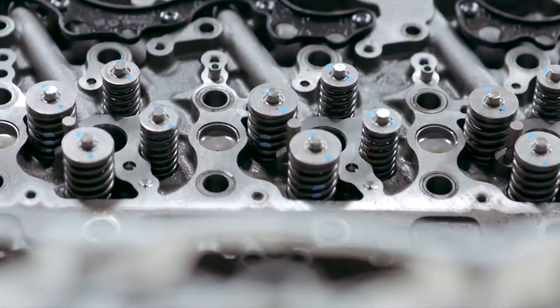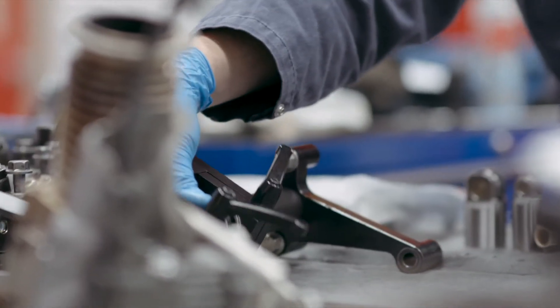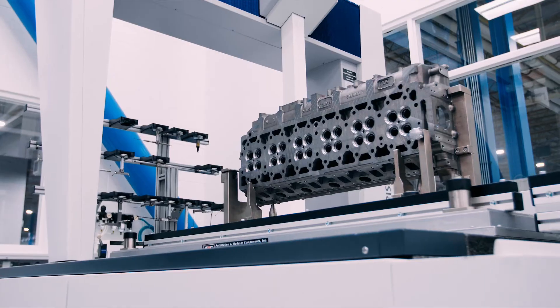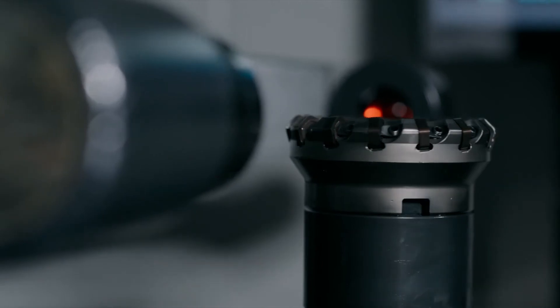At PACCAR, we use a B10 life of a million miles as our design target. What that means is that 90% of our engines will go one million miles without needing a major overhaul. That's important to our customer — not just our first-line customer, but even the second-line customer will drive the vehicle a million miles. So we will tear down engines, and what we see is that engine looks fantastic. One of the jokes we have here is the technicians doing that work look at it and say, 'Why don't we just put it back together and send it back out on the road? It's a good-looking engine.'